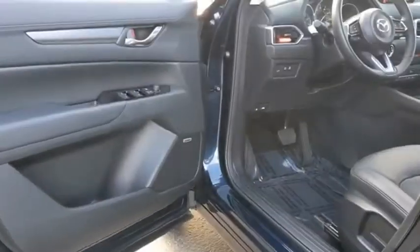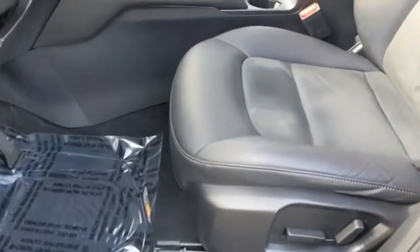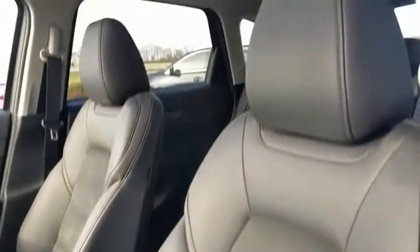With its fuel-efficient engine, engaging driving experience, and daring styling, the Mazda CX-5 is a good choice for those seeking a sporty yet thrifty crossover SUV. Come take a test drive today.